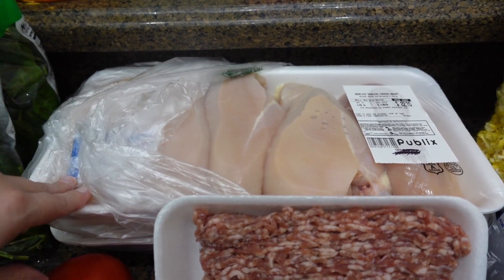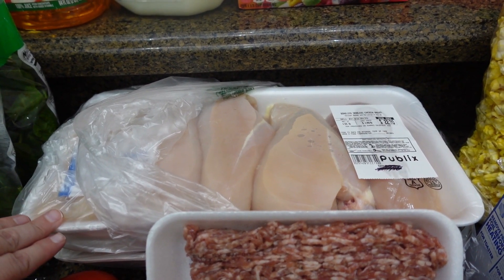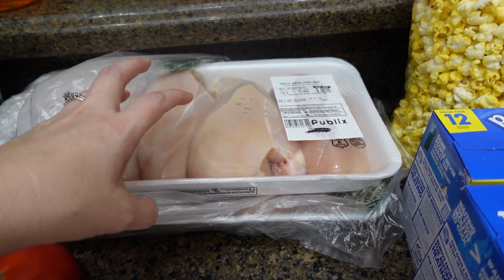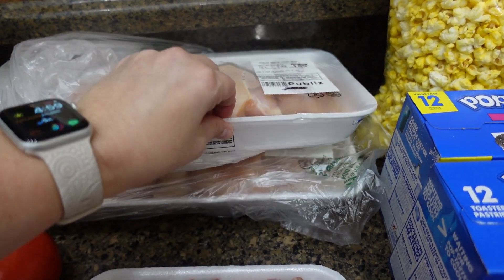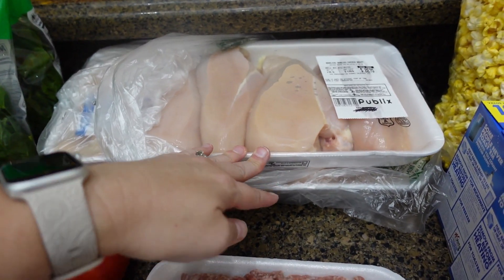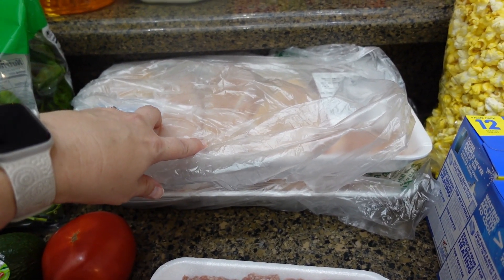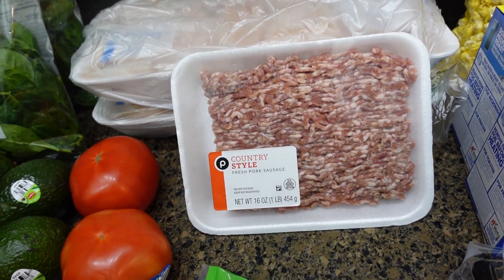I got two big packs of boneless skinless chicken breast — this was buy one get one free. I was surprised they had it as BOGO. Usually with BOGO on items measured by weight you pay for the more expensive one, but on my receipt they took off the $22 one and the other was only $21, so I got both packs for $21. They're huge chicken breasts, so I'll probably put three in a Ziploc bag and freeze them. I also needed some ground pork so I got the country style pork sausage.